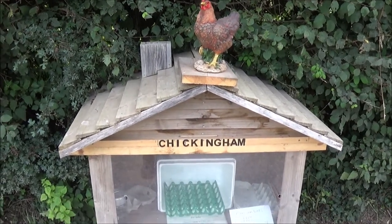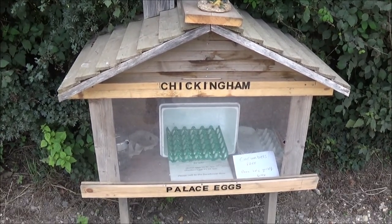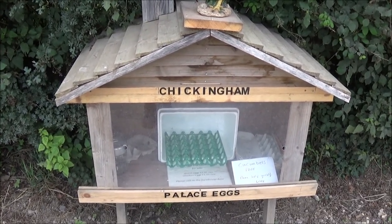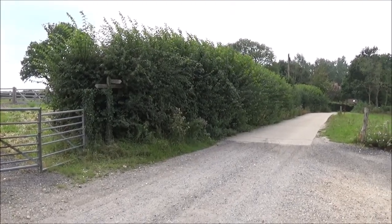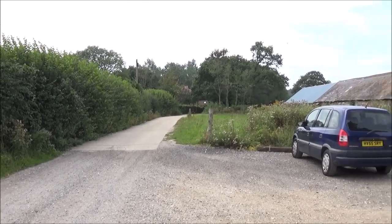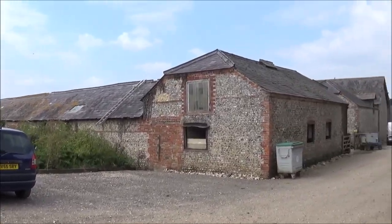Chickingham Palace is a bit short on eggs and even the cucumbers are gone. Just after Chickingham Palace there's a sign pointing to the right that goes down through the middle of the farmyard.